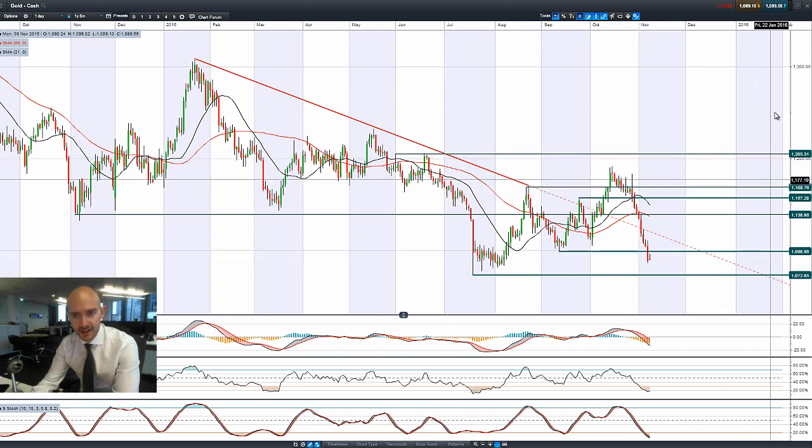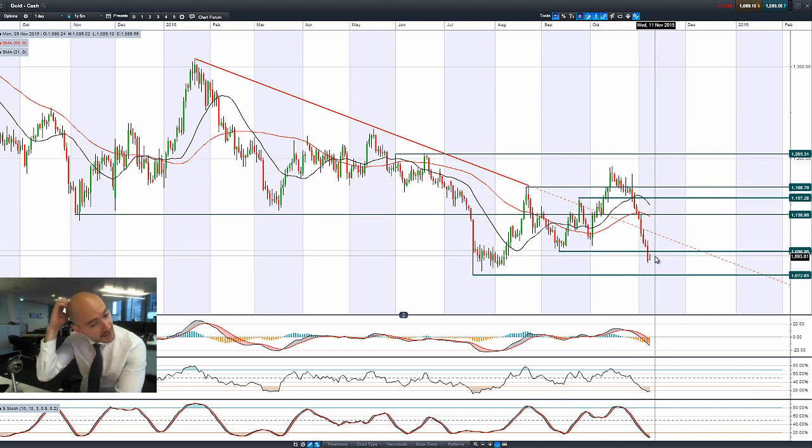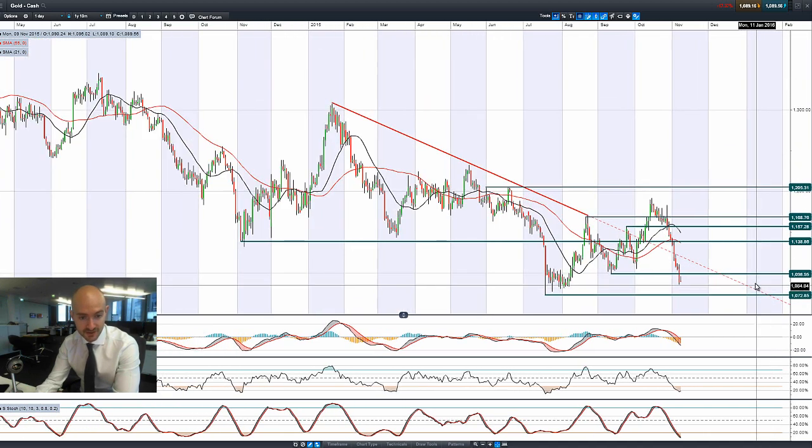Gold is around about $1,089, so about $10 away from the potential resistance at $1,098. Longer-term potential support is at $1,072. You're always going to struggle a little bit with gold when you've got potentially higher interest rates coming. This price has collapsed, and the more macro data comes out, the more gold will probably be affected. Historically, $1,072 is such a strategic level for gold because it's one of the lowest points it's been for quite some time.